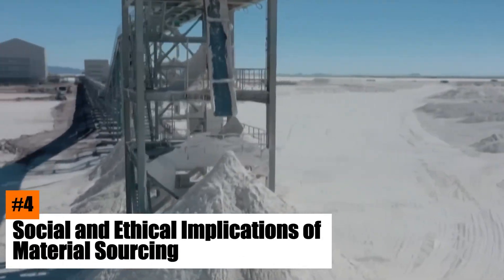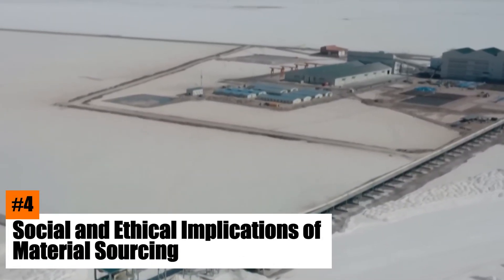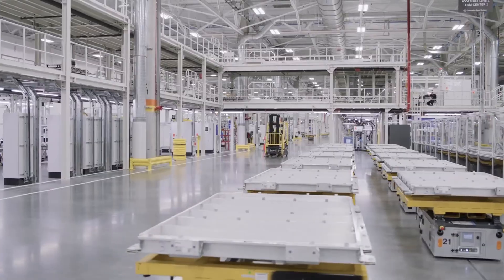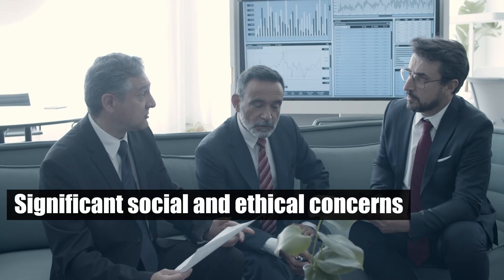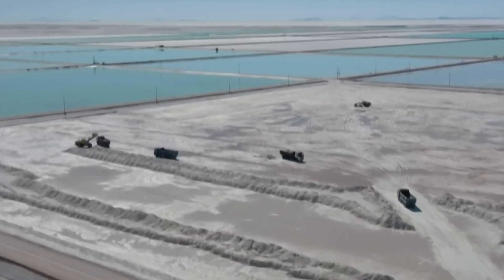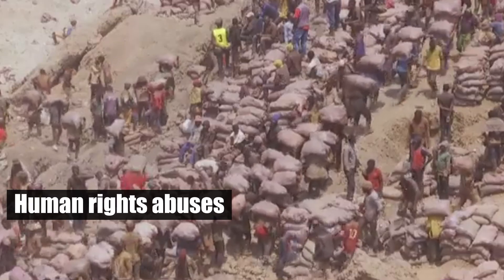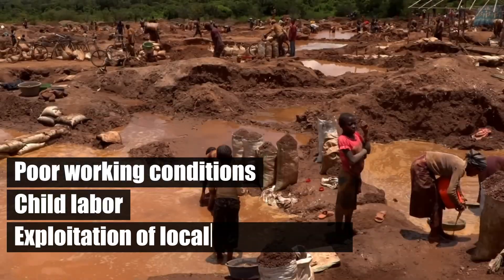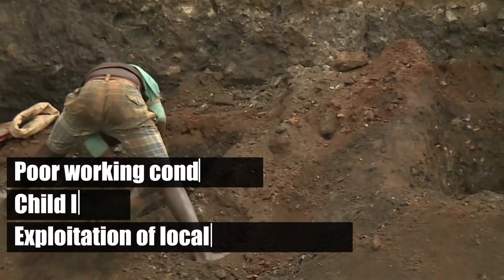Number 4: Social and Ethical Implications of Material Sourcing. The sourcing of materials for EV batteries raises significant social and ethical concerns. In many cases, mining operations are associated with human rights abuses, including poor working conditions, child labor, and the exploitation of local communities.